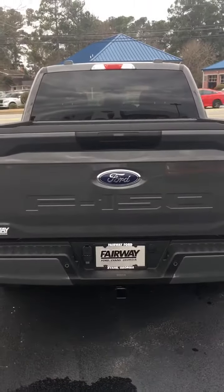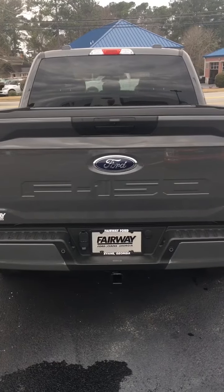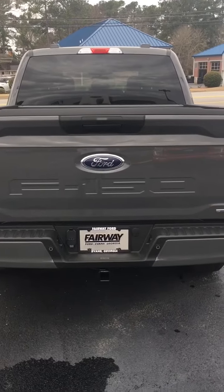All you need to do is give me a call, let's set up a time to drive it. You're going to love this truck. Wayne Cooper, Fairway Ford, 706-833-1584. Thank you.